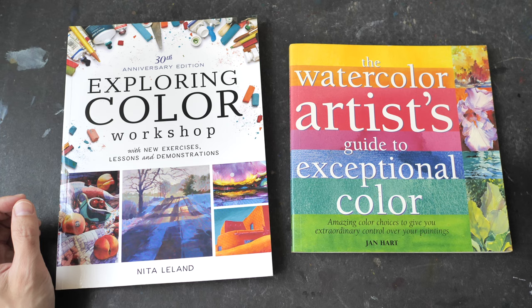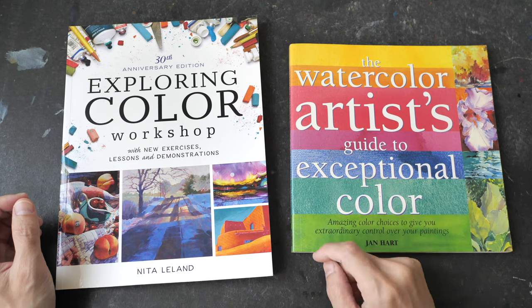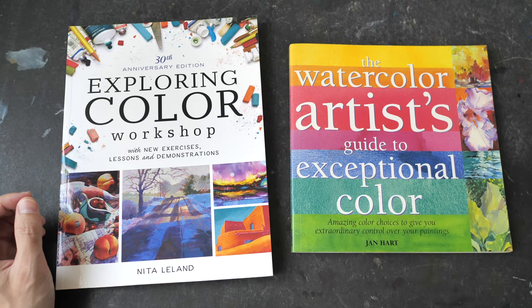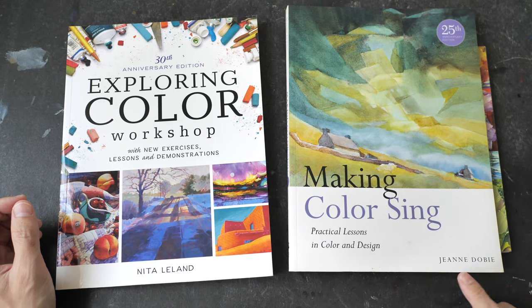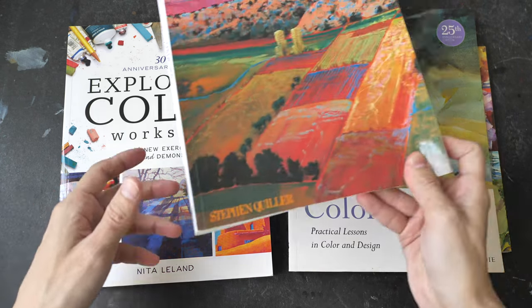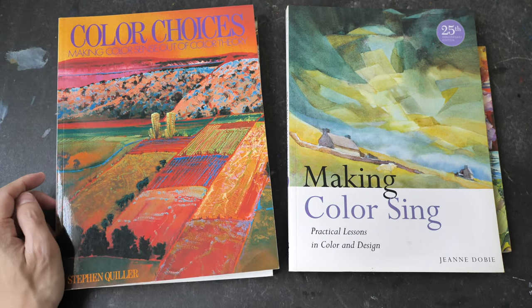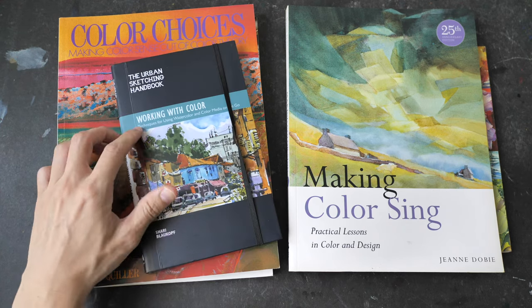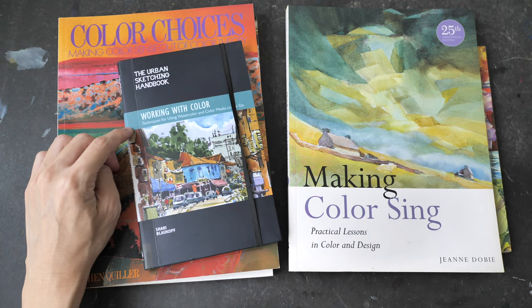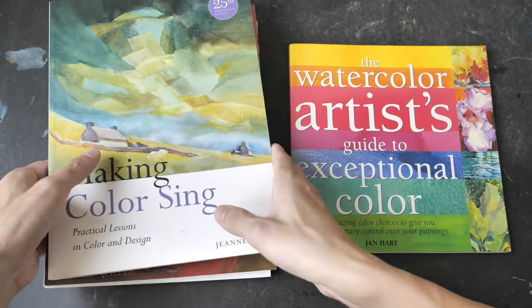The books I want to show you are: 'The Watercolor Artist Guide to Exceptional Color' by Jane Hart, 'Exploring Color Workshop' by Nita Leland, 'Making Color Sing' by Jean Dobi, 'Color Choices: Making Color Sense Out of Color Theory' by Stefan Quiller, and lastly 'The Urban Sketching Handbook: Working with Color' by Shari Blackhoff.